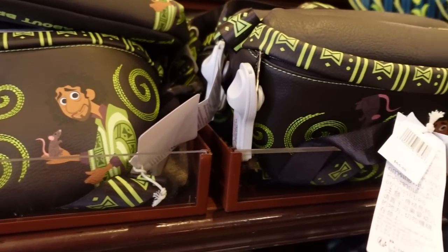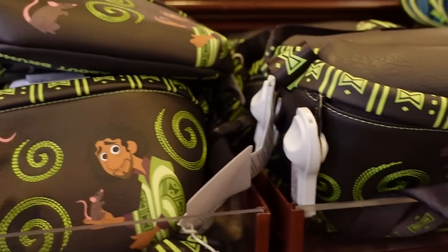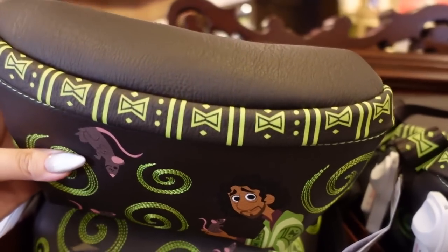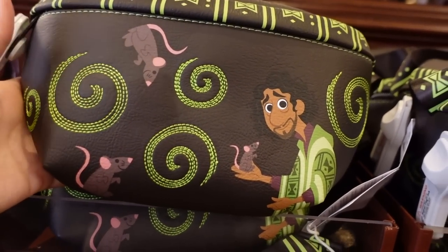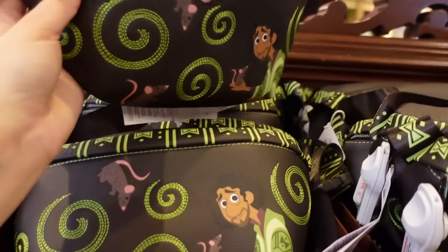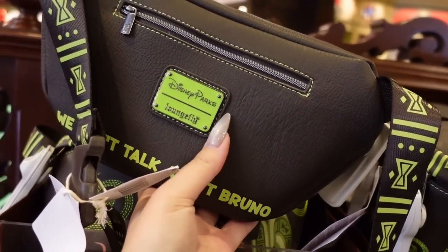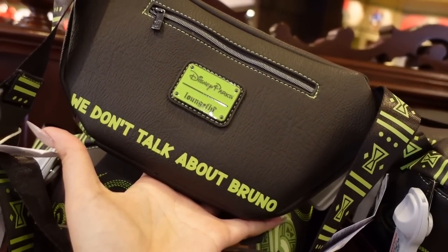There's another new Loungefly — also a unique shape. This is a fanny pack for $65 featuring Bruno. The color is kind of a cool-tone brown and I like the mixed embroidery. The rats scattered around it and his sheepish look are great. On the back there's a plaque with a zipper and it says 'We Don't Talk About Bruno.'